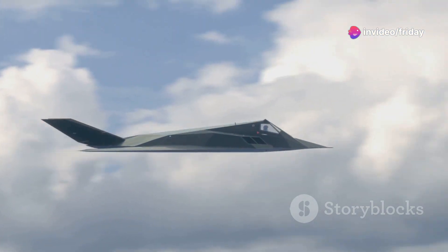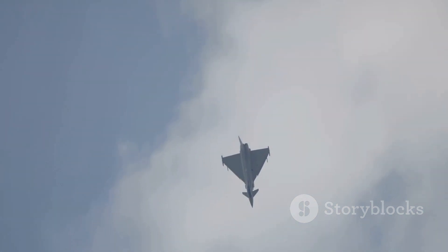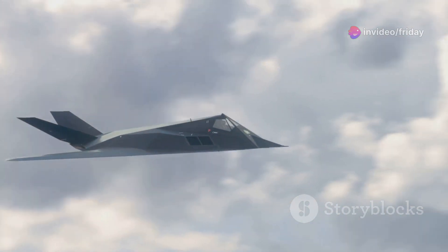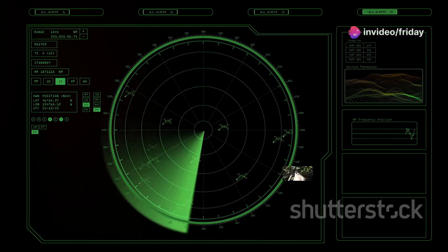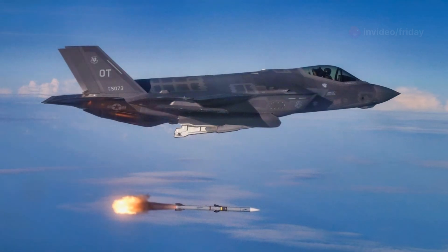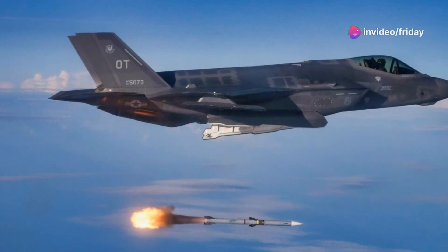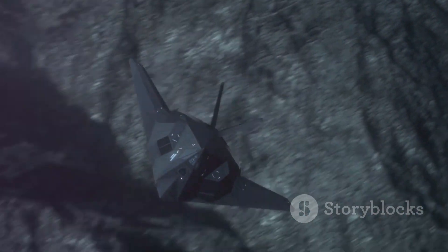At the heart of the Bird of Prey's design was its stealth capability. Unlike previous generations of aircraft that relied on speed and maneuverability to evade enemy radar, the Bird of Prey was designed to be practically invisible. The aircraft's blended wing-body design, where the wings seamlessly merged into the fuselage, was a key innovation that minimized the number of radar-reflecting surfaces. Further enhancing its stealth capabilities was the extensive use of radar-absorbent materials, or RAM, applied to the aircraft's exterior. These materials absorbed radar waves, preventing them from bouncing back to enemy receivers, resulting in a drastically reduced radar cross-section.